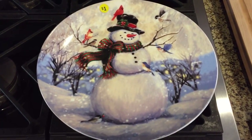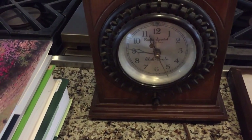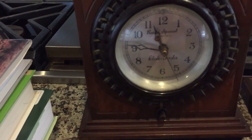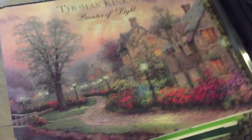A snowman plate, $1. This clock, I'm going to research — this is a clock radio from like the forties or fifties. Awesome — five bucks, including a Thomas Kinkade book.